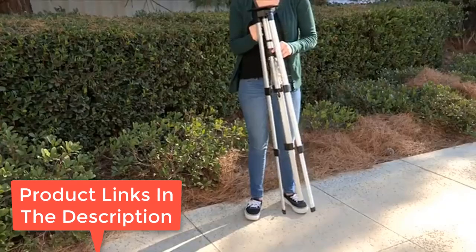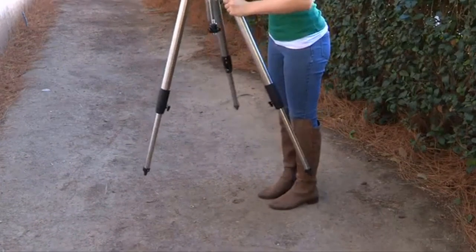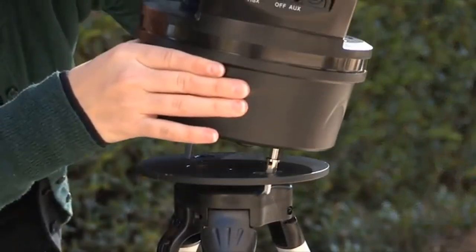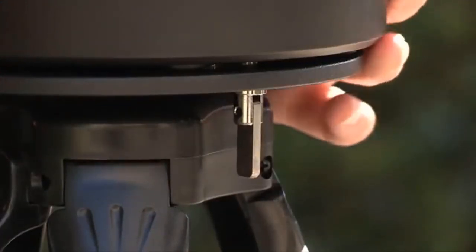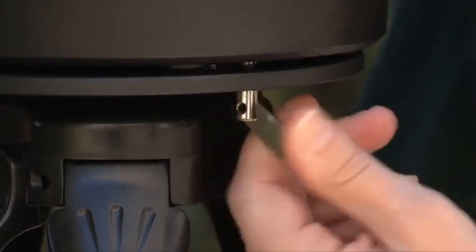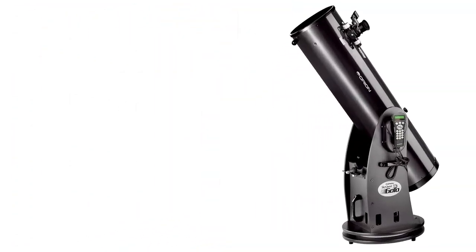While the Meade Instruments ETX 125 is an excellent telescope, it has a few downsides. First, the auto computer controller doesn't come with it, so you are going to have to buy it separately. It is also pricey, especially when compared to models from other brands similar to it. Lastly, it can only be powered with batteries. What are our favorite features? It is easy to use, it is portable, it comes with an advanced remote control, and has impressive optics and resolution. What could be better? You may have to purchase the auto computer controller separately, it is pricey, and it can only be powered with batteries.